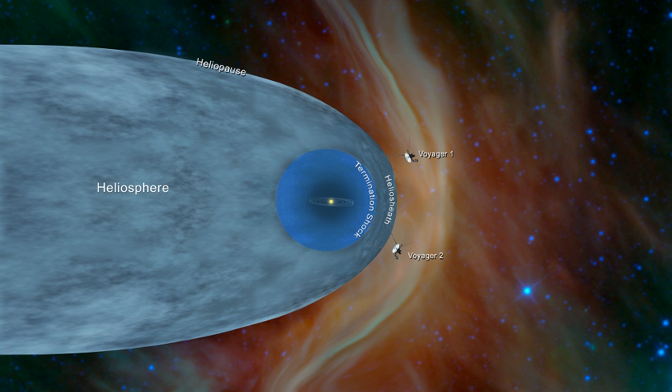The termination shock is the point in the heliosphere where the solar wind slows down to subsonic speed because of interactions with the local interstellar medium. This causes compression, heating, and a change in the magnetic field. In the solar system, the termination shock is believed to be 75 to 90 AU from the Sun. In 2004, Voyager 1 crossed the Sun's termination shock, followed by Voyager 2 in 2007.